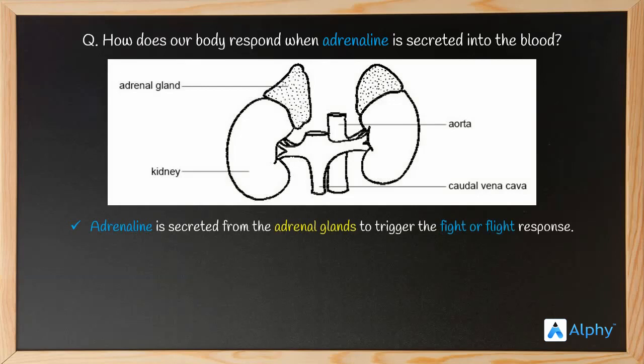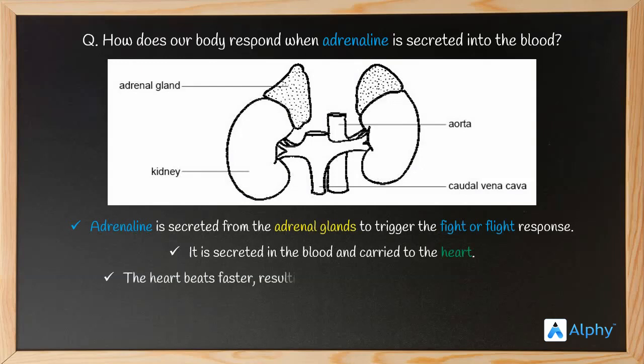It does trigger a fight or flight response, but for a longer answer we must trace its path from when it was secreted. It is secreted into the blood and carried to the heart. Since hormones can diffuse, adrenaline diffuses into the bloodstream and even the heart, which is its target tissue. The heart beats faster, resulting in supply of more oxygen to the muscles. This is the body making our muscles alert.